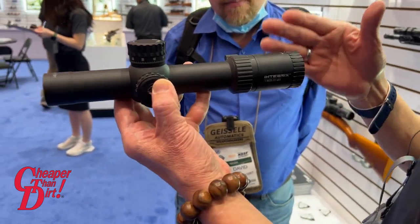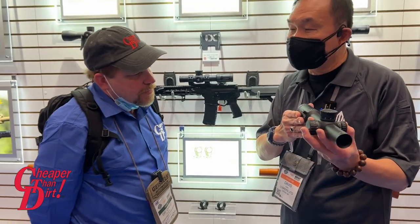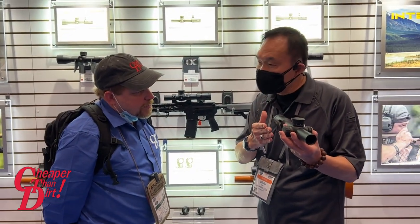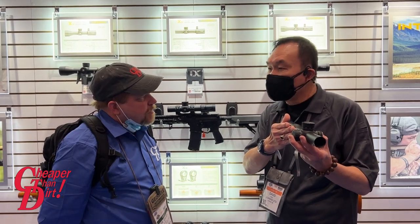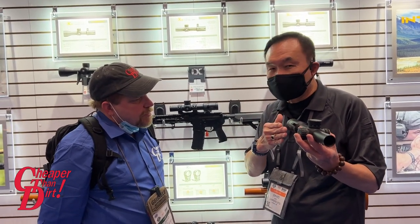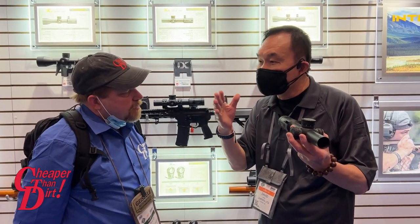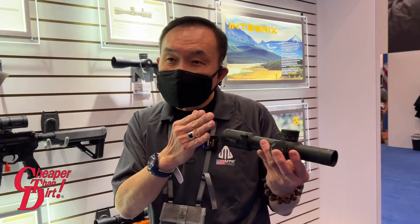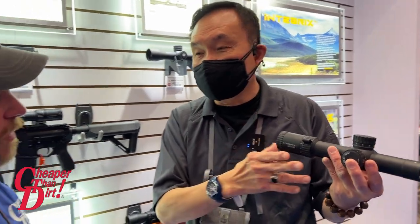There are many elements we listen to from customers, one of which is a larger field of view. For example, on our first INTEGRX scope — the 1-to-8 power — at one power, we have a 22-degree field of view at 100 yards, versus a typical 20-degree field of view. That means at 100 yards, we have 10 feet wider field of view, which is huge.